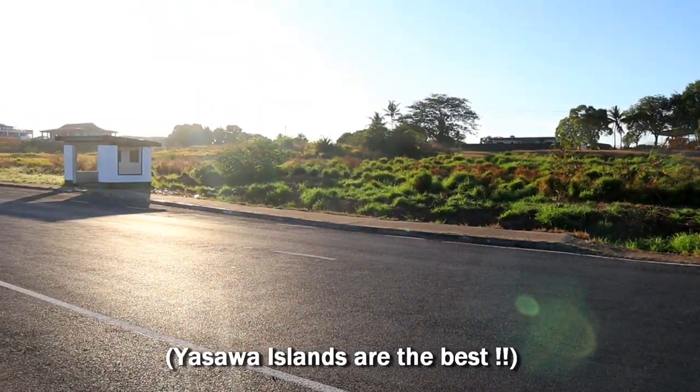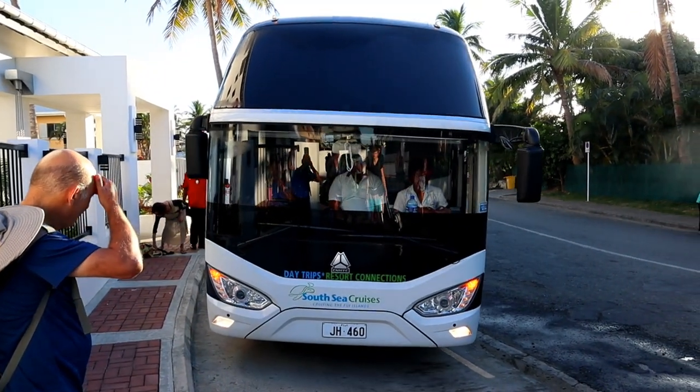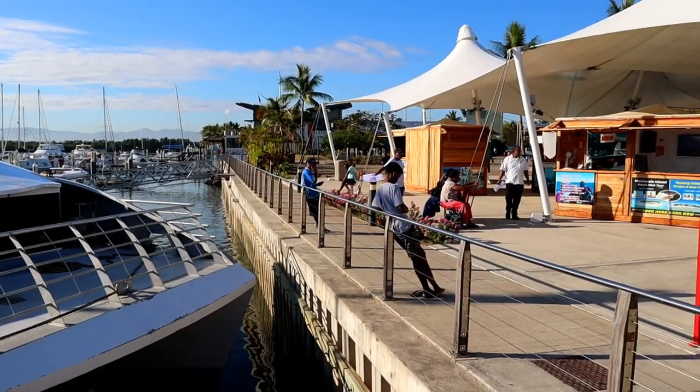Good morning everybody, it's 6:59 in the morning and today we are going on a boat trip. You can book a trip out to the islands from most hotels and there's a bus that comes and picks you up. Welcome to Port de Narao — this is the main ferry terminal located south from the city of Nadi, just 20 minutes from the international airport.